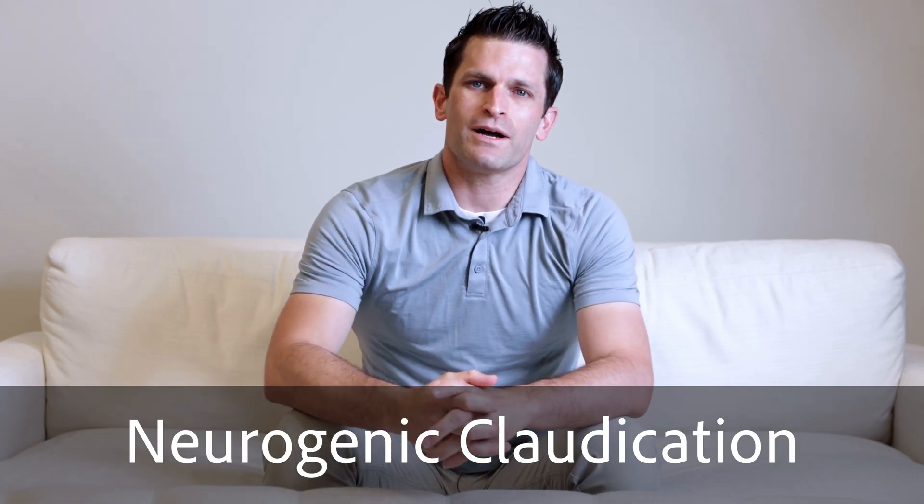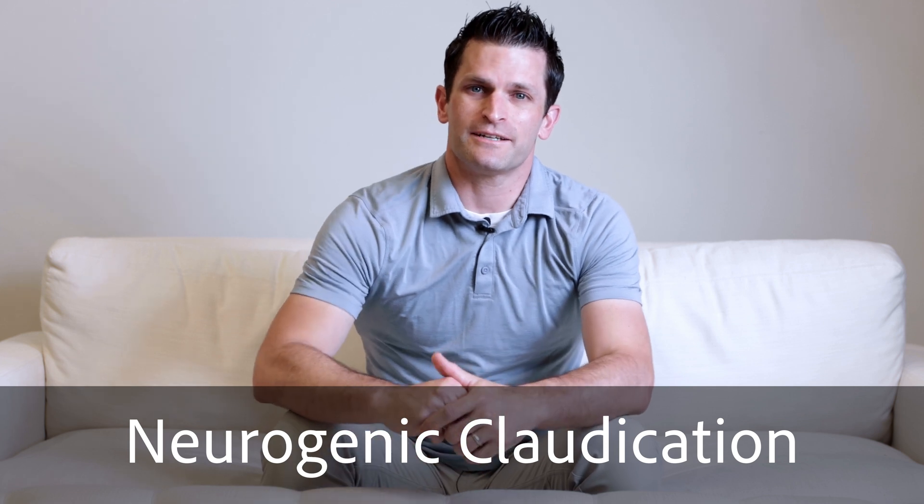These are all symptoms of lumbar spinal stenosis that leads to a condition called neurogenic claudication. I wanted to talk a little bit about what that is and how it is treated.